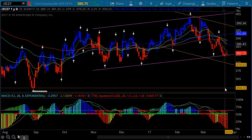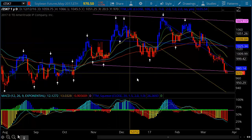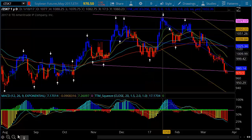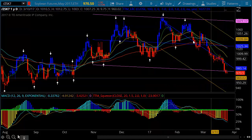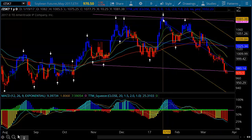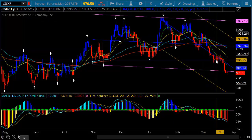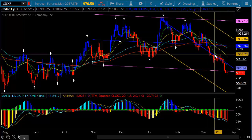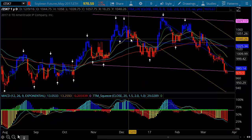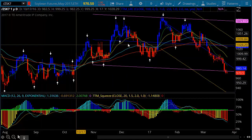In the soybean market, I still think we probably test 940. I've been calling for 940 for a long time, and it's been a pretty good track to the downside from the level we put in up in January. It's been hard trading because of the choppiness of the market, but longer term I still think we've got another 30 cents to go on the downside. The currencies will affect that — a weaker dollar will attract buyers coming in because they're able to buy more grain with a weak dollar.